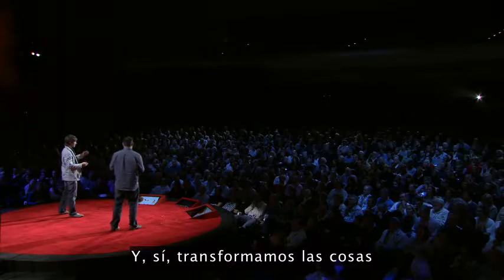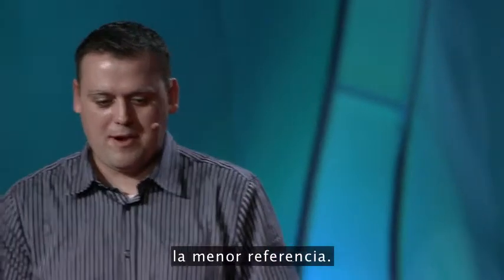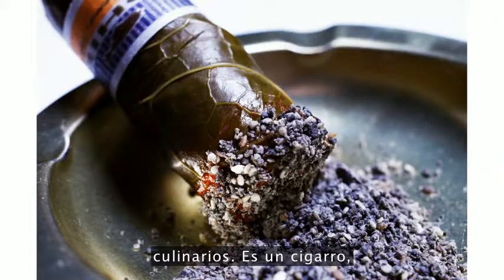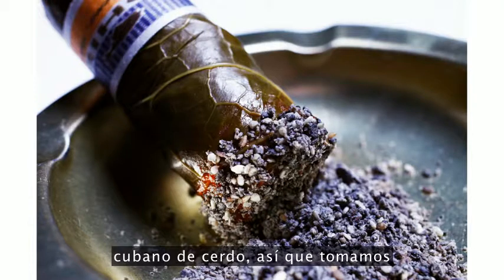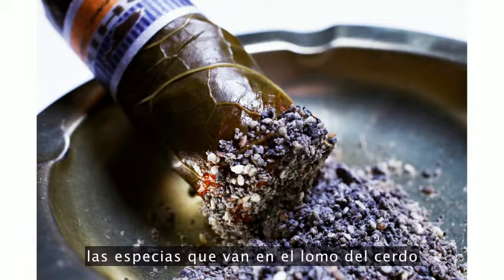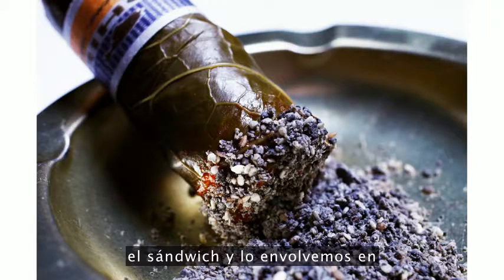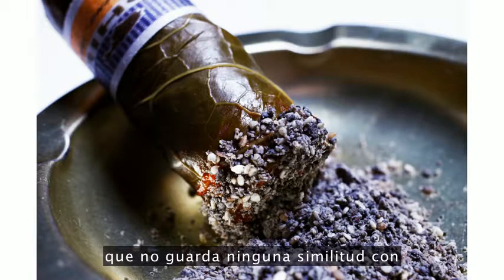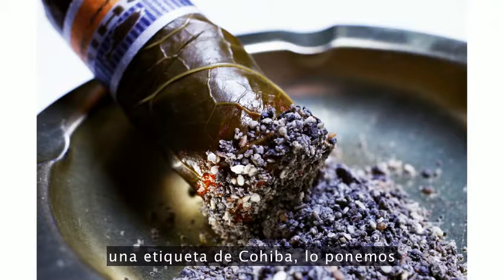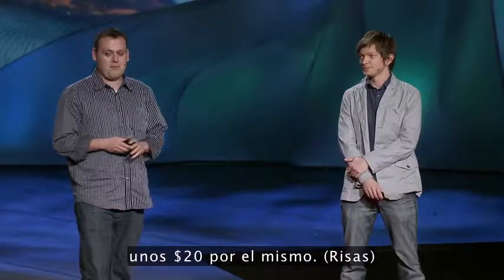Here's something we have no reference to eat — this is a cigar. Basically, it's a Cuban cigar made out of a Cuban pork sandwich. We take the spices that go into the pork shoulder and fashion that into ash. We take the sandwich and wrap it up in a collard green, put an edible label that bears no similarity to a Cohiba cigar label, and we put it in a $1.99 ashtray and charge you about 20 bucks for it.